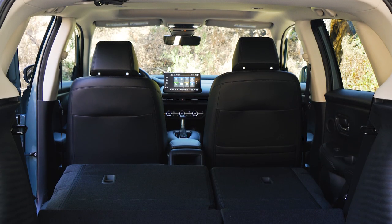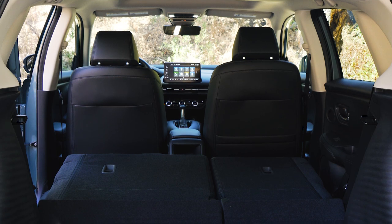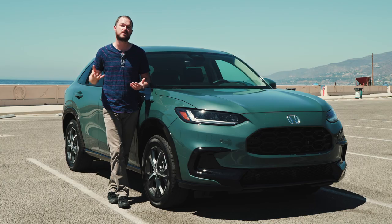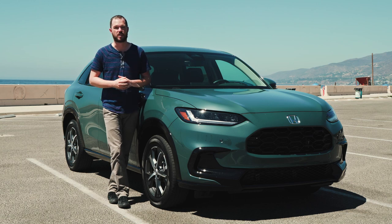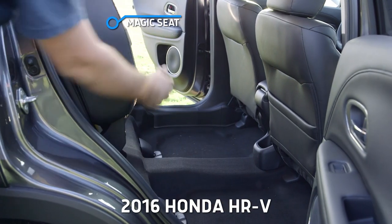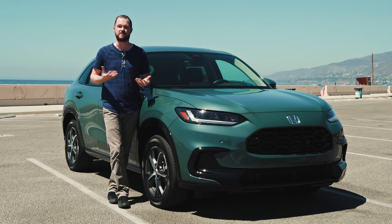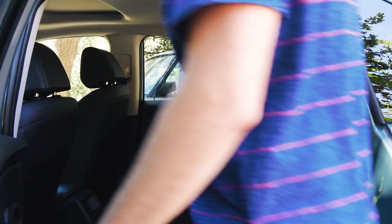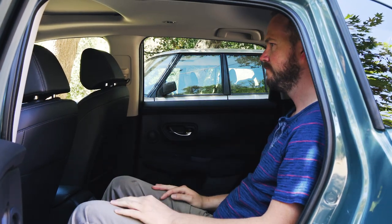In spite of its newfound exterior size, the new HR-V isn't substantially bigger inside than the vehicle it replaces, whose clever packaging put the fuel tank underneath the front seat to leave more space in back for passengers and cargo. The HR-V also loses its predecessor's flip-up magic seat, which was really handy for carrying vertical cargo like a ficus plant or a television. It's also a little bit smaller in terms of rear seat passenger head and legroom.